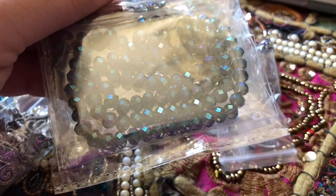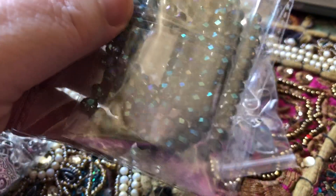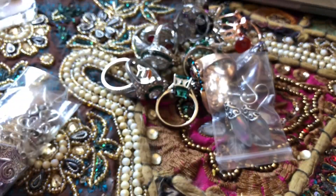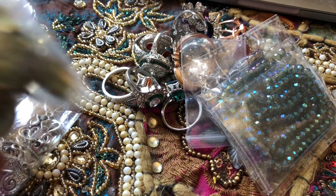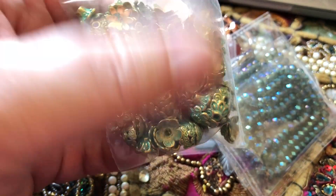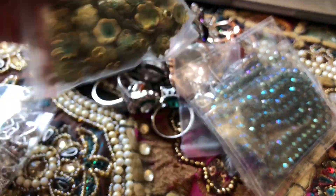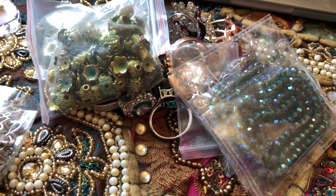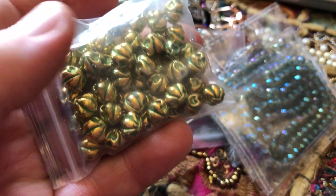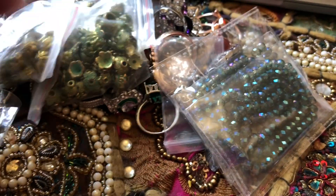I got these marvelous beads in this wonderful kind of bluish-greenish gold color — I thought that was really pretty. For jewelry supplies, I also got some bead caps in this sort of verdigris color — two bags of those, and then two bags of these round beads in the gold and verdigris, brass and verdigris color. That would be fun to make jewelry with.